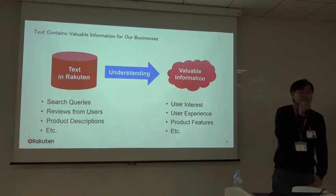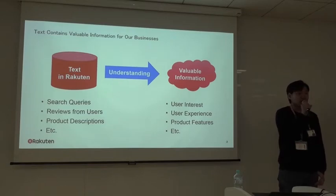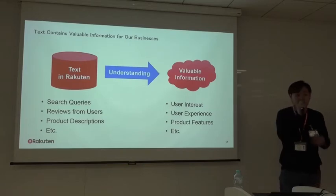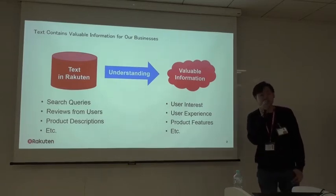Rakuten is one of the biggest e-commerce companies in the world. In this platform, there are various kinds of text data, such as search queries, reviews from our users, and product descriptions from our merchants. These text data contain very valuable information for our services.